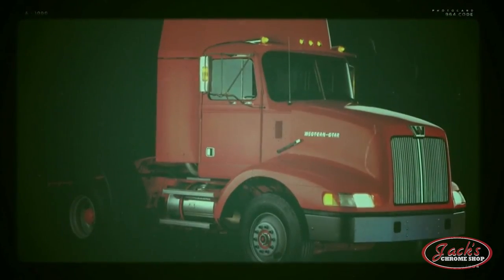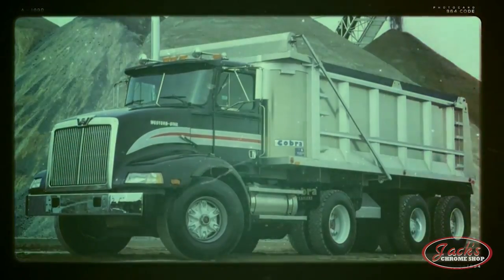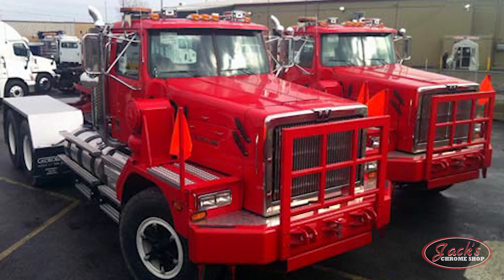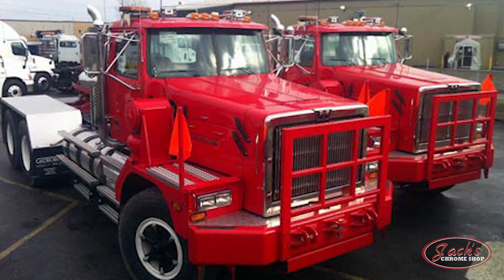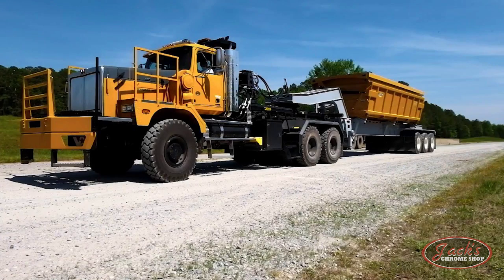The 3800 series trucks featured a shorter bumper-to-back-of-cab length and an arrow hood. Referred to as the ugly duckling by some, this truck was built in response to the industry leaning towards a more aerodynamic look. In 1989, the 6900 series debuted as the biggest, baddest truck Western Star had ever offered, and was able to move up to 40 tons on its quadruple frame rails.